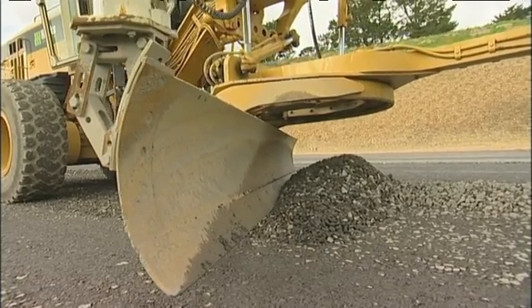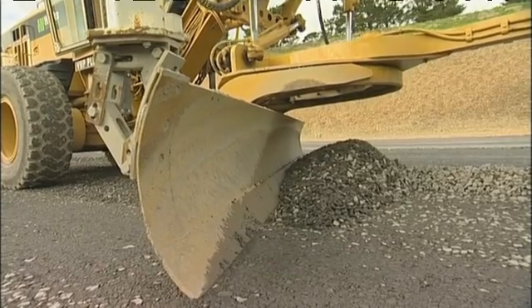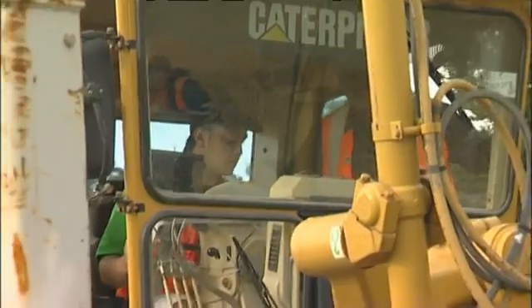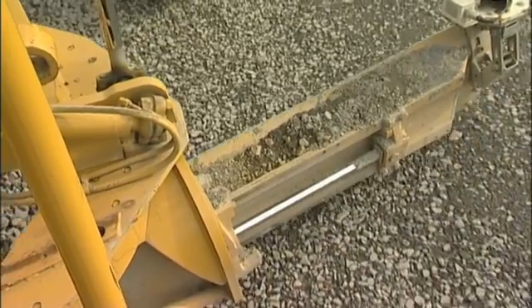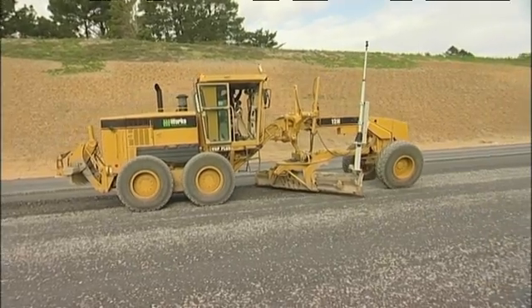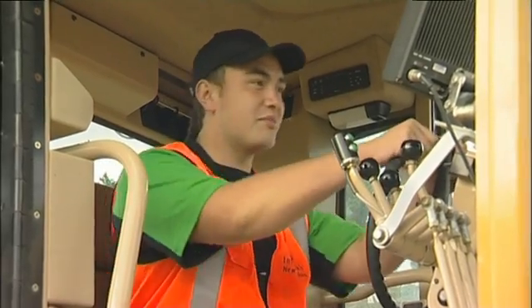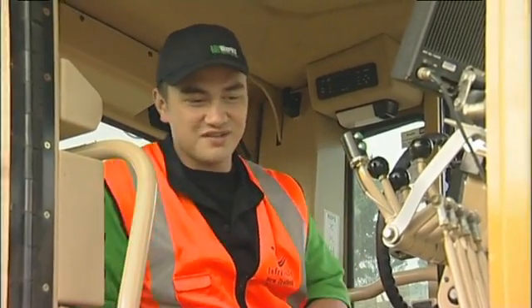Push down on that lever, you can pull the steering column towards you till you feel comfortable with it. This side here lifts the lower side of the blade, the other one does the opposite. Just ease your foot slowly off the clutch. Are you sure you haven't been on one of these before? It felt like I was on top of the world, all the way up here, controlling — actually making a road instead of driving on it.